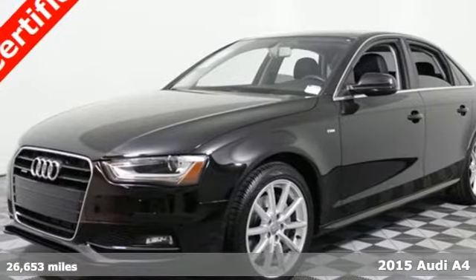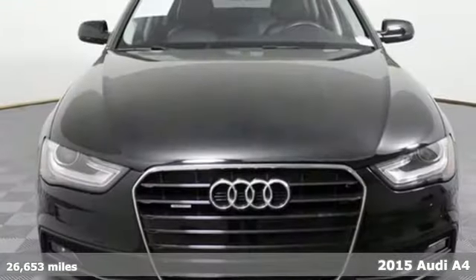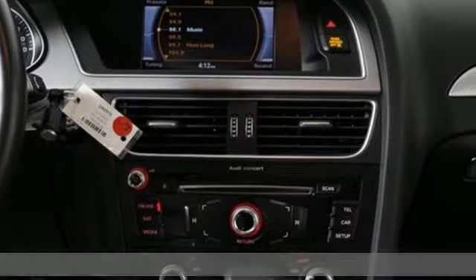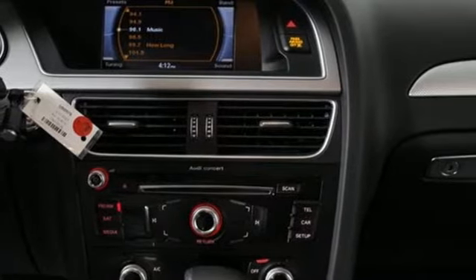Here's a 2015 Audi A4. The dynamic design houses a light and responsive turbocharged 2.0-liter TFSI engine that is both exciting and efficient.